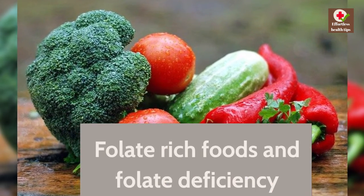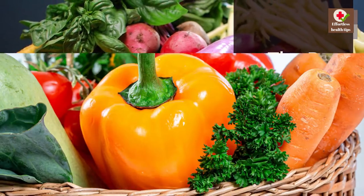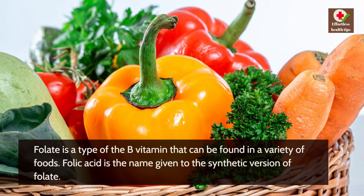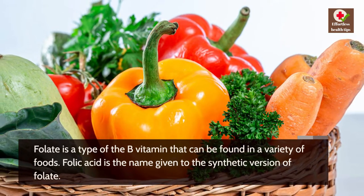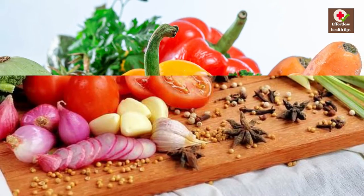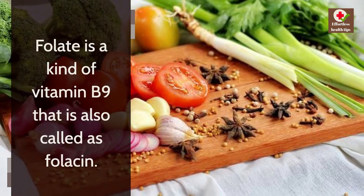Folate-rich foods and folate deficiency: the B vitamins folic acid and folate. Folate is a type of B vitamin that can be found in a variety of foods. Folic acid is the name given to the synthetic version of folate. Folate is a kind of vitamin B9, also called folacin.